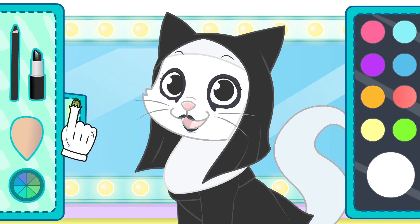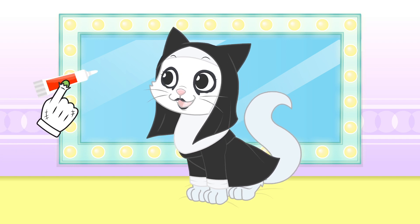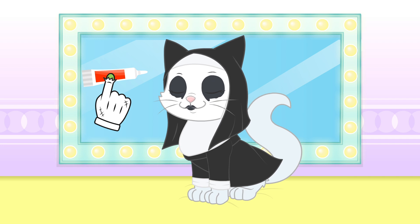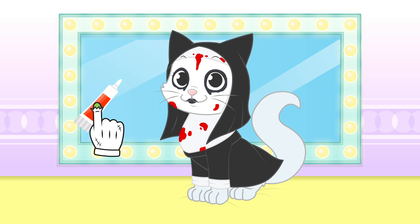But we are still missing something important. You'll see, it's going to be fun. With a little bit of red paint, we'll get the final touch. You're going to be the most terrifying kitty this Halloween.